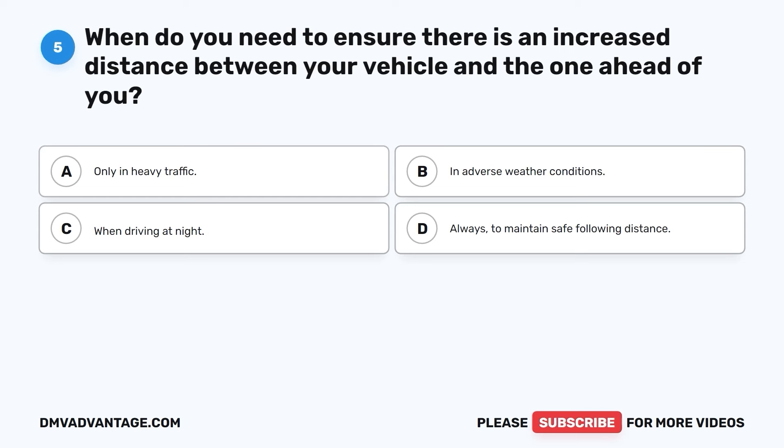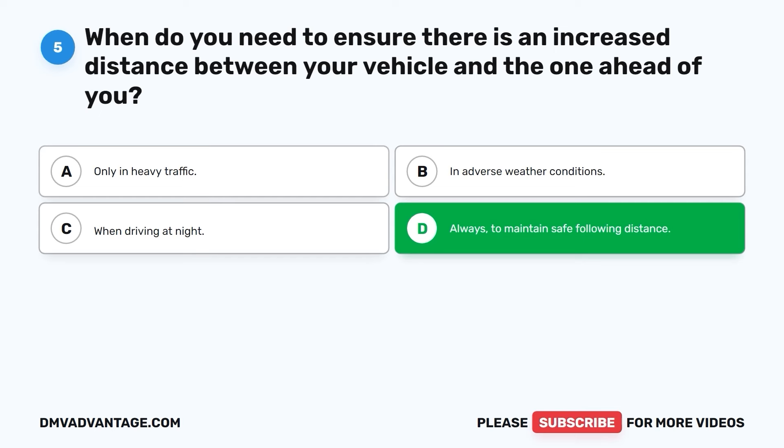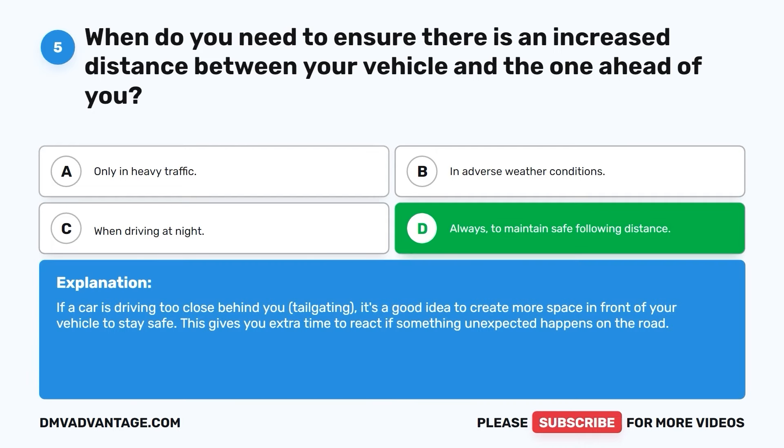Question five. When do you need to ensure there is an increased distance between your vehicle and the one ahead of you? A. Only in heavy traffic. B. In adverse weather conditions. C. When driving at night. D. Always, to maintain safe following distance. The correct answer is D. Always maintain a safe following distance. If a car is driving too close behind you — tailgating — it's a good idea to create more space in front of your vehicle. This gives you extra time to react if something unexpected happens on the road.